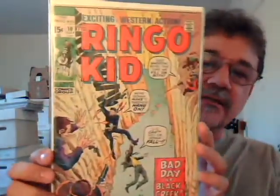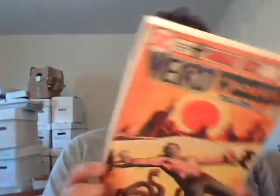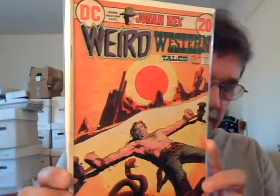Ringo Kid number 10 — Marie Severin did the cover on that and the interiors I believe. Another great cover. Weird Western Tales number 14, Jonah Hex — Tony DeZuniga cover. I just love the colors on that, it's awesome. I picked this one up for like a buck.